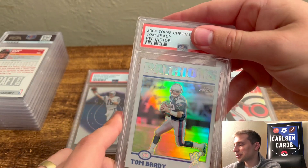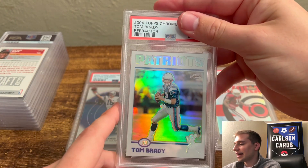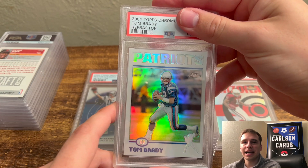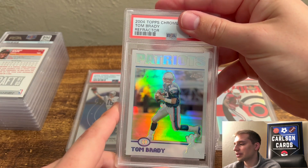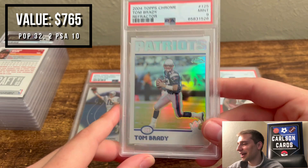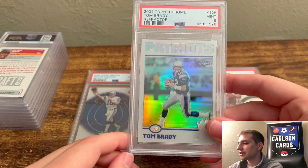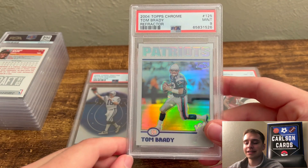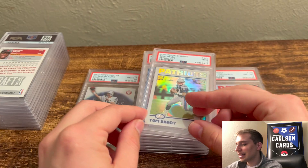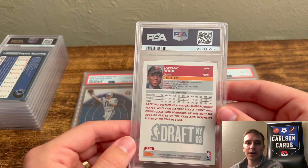Here we have a 2004 Topps Chrome Refractor Tom Brady. This one's off-centered left to right and had some surface issues, so I pegged it as an 8 or 9 range. Pulled a 9. The off-centeredness should default it to a 9, and it had surface scratches too, but this goes to show you — with a decent grader, 9s are not terribly hard to come by. The 10s, however, are very hard with these types of cards.